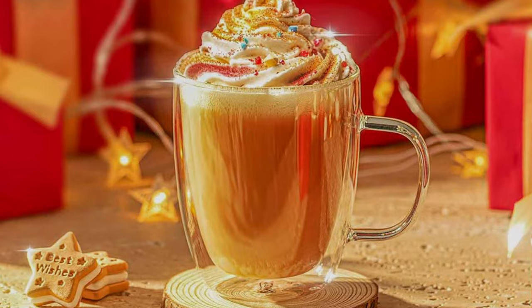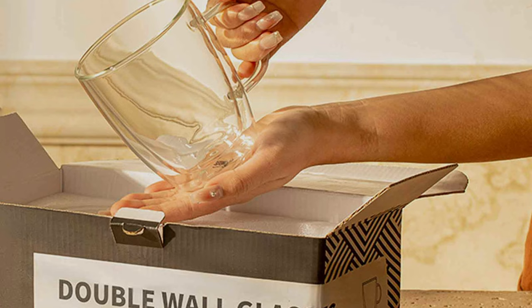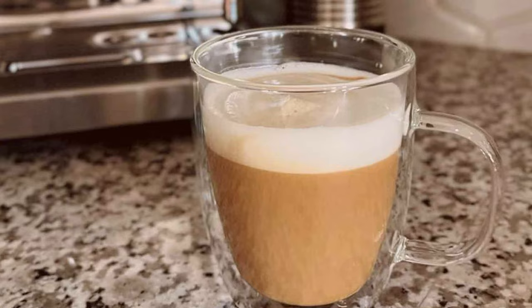This means no more burnt fingers and the convenience of holding your coffee mug without a handle. The 12-ounce capacity is perfect for a generous serving of your favorite coffee, and the sleek, minimalist design adds a touch of sophistication to your table. Whether it's a hot latte or a chilled iced coffee, these mugs can handle it all, and they are microwave and dishwasher safe, making your life easier. They are a great addition to your coffee nook, providing you with a clear view of the intricate layers in your coffee creations.